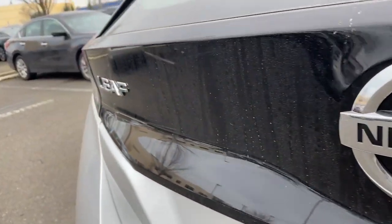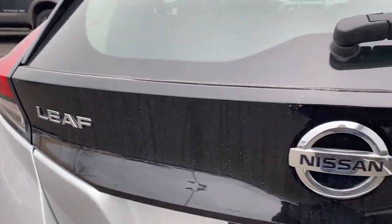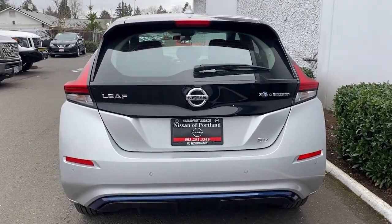All electric efficiency and modern style intersect with affordability in this future-focused LEAF. See for yourself when you take it out for a test drive. Our professional staff looks forward to giving you excellent service.